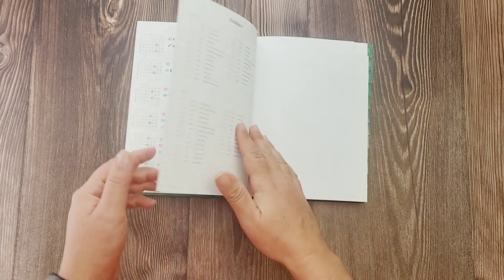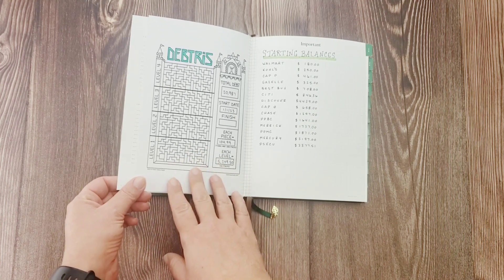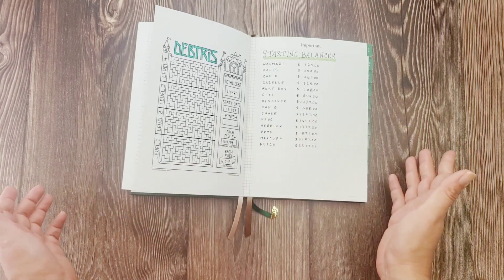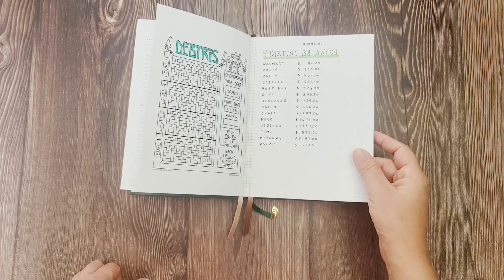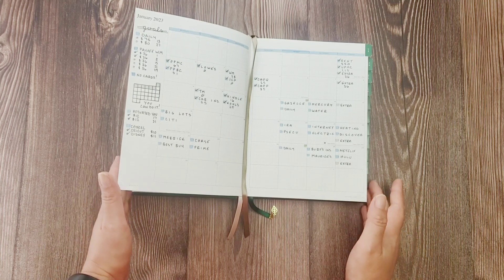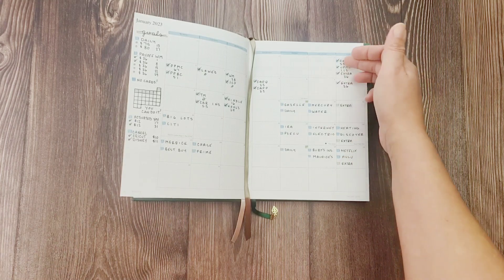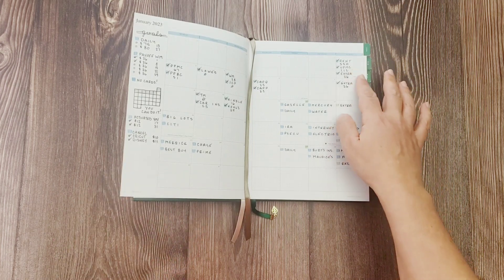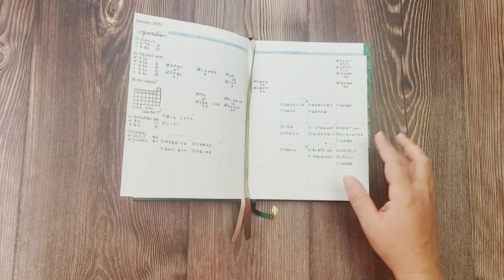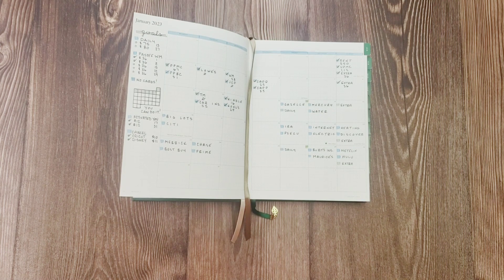For the debt tracker, I decided to complete it on the very last day of each month because it's easier to calculate — I'm not doing that every week. So I calculate at the end of every month. On the monthly layout I listed all my bills and the paydays they're due, check them off as I pay, and write an average of what the bill will be. I also added extra payments in gray since they're not necessarily due on a specific day.